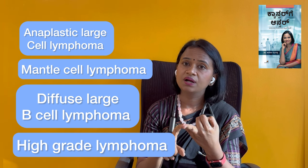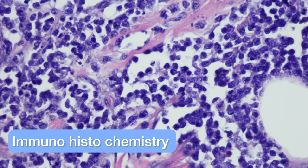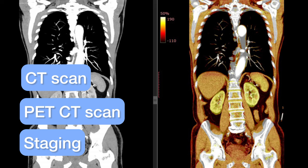Mantle cell lymphoma is very fast-growing and T-cell lymphoma is mostly high-grade. The subtypes are confirmed using immunohistochemistry, or IHC testing. To start treatment for Non-Hodgkin Lymphoma, we usually get a PET scan or CT scan for staging, and then we choose a treatment based on the subtype.